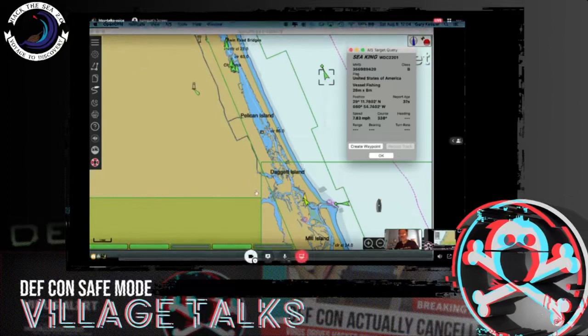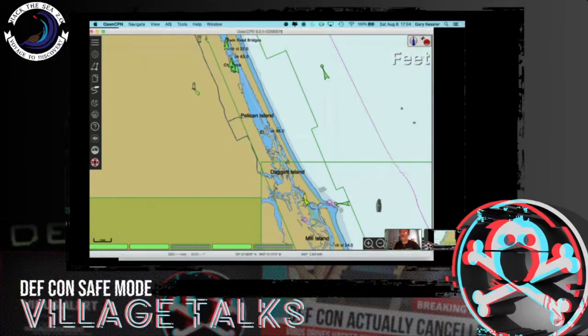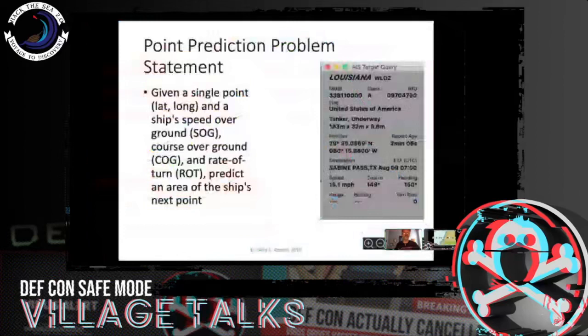They'll be telling me speed, course, heading, and turn rate, and they'll also be communicating relatively frequently. Class B vessels — the smaller ones — aren't required to transmit. And in fact, in a class B position report there's no way to even communicate a turn rate.